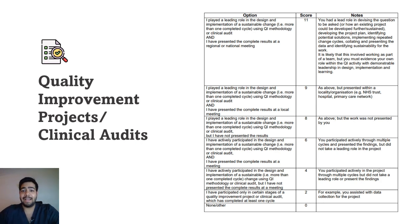The next section is QIPs or clinical audits, and this is where you can maximize your marks significantly. If you have played a leading role in the design and implementation of sustainable change — more than one completed cycle using QI methodology or clinical audit — and have presented the complete results at a regional or national meeting, you get 11 marks. I've made a detailed video on how to do a QIP. Whether you're in your home country or working in the NHS, doing and presenting a QIP is really beneficial.